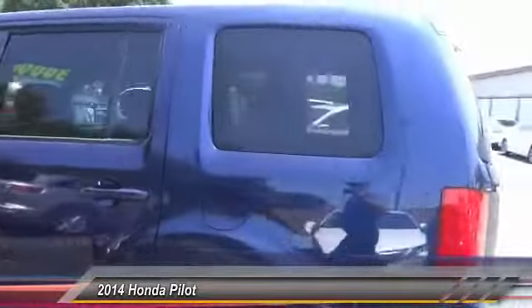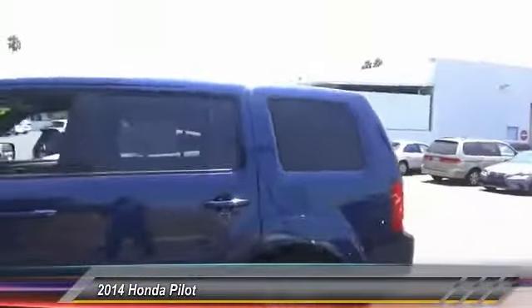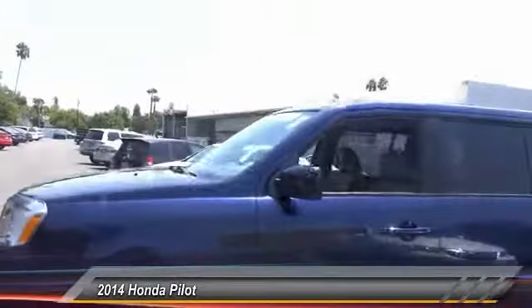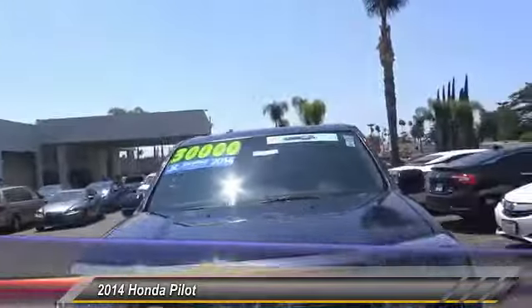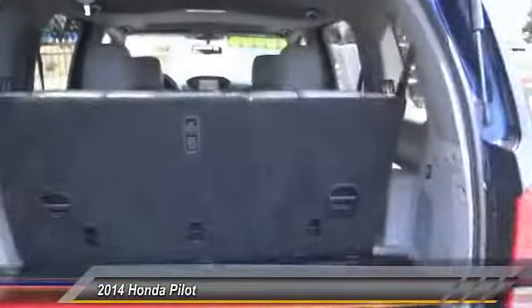This vehicle has less than 15,000 miles. Here are some of this vehicle's great options: power passenger seat, navigation system, traction control, air conditioning, dual airbags, alloy wheels.